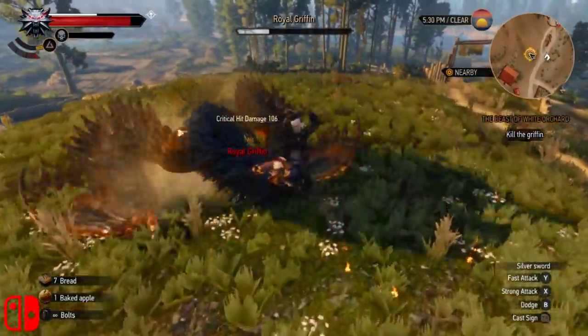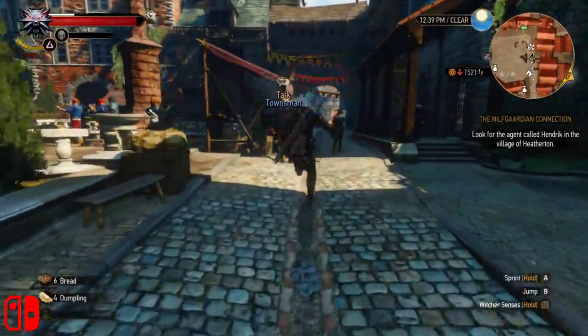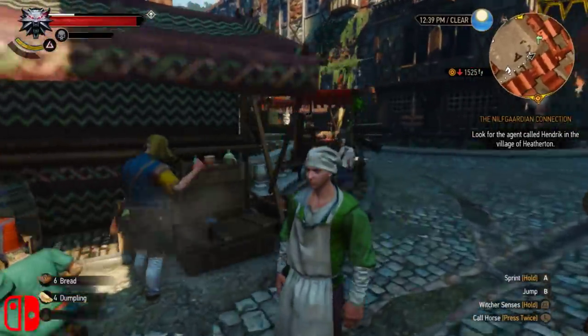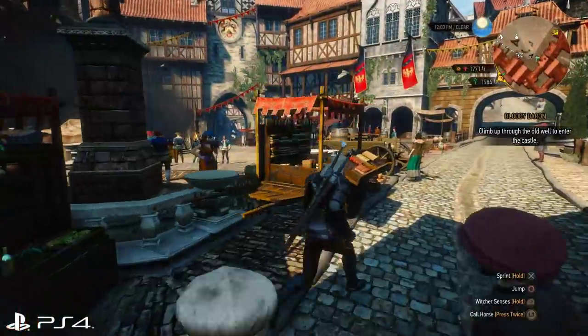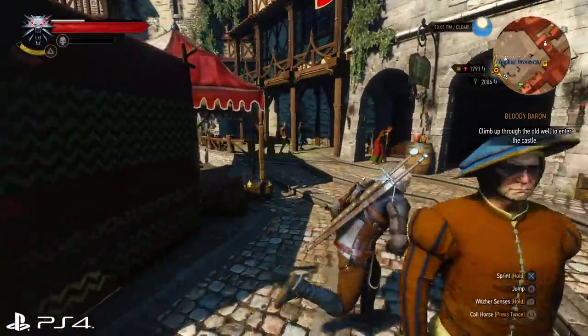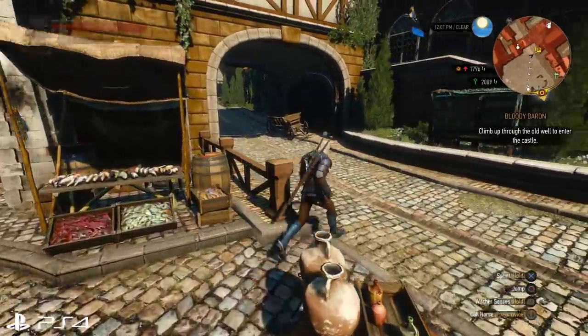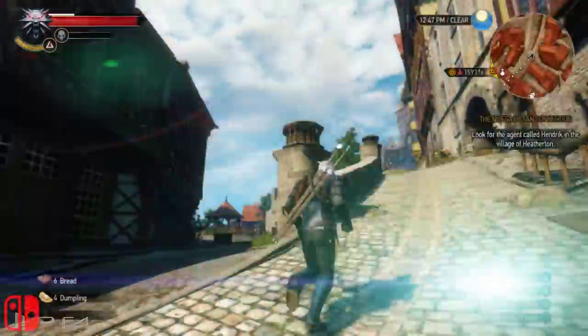No kidding, CDPR told me ahead of release that it's the same as PS4 or close to it, and it's easy to back that up. Around the central square, Novigrad is teeming with townsfolk, guards, and entertainment. Move over to PS4, and there's barely a difference to the density of this spot, just going by eye. Sure, fade-in will be different on Switch, but the rendering range on NPCs is generous enough to cram everyone in.